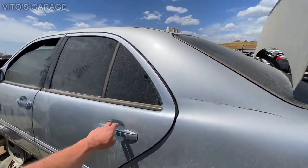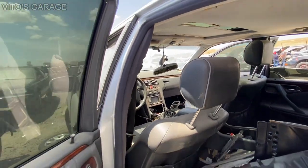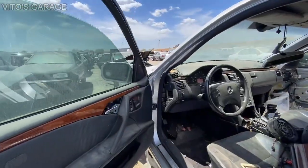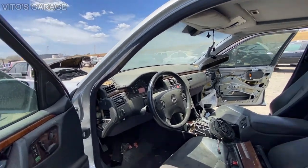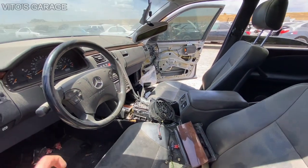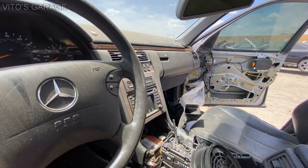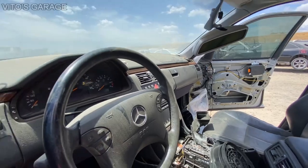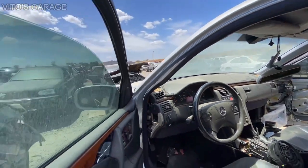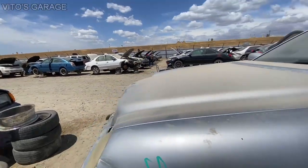This is a W210 — super beautiful car, black interior, this is an E320 and it has all the options. It even has the headlight washers. Look at the condition of the steering wheel — it's almost like new. It's pretty insane, pretty sad seeing this car here. It even has this nice factory radio. When this car first came to this junkyard, it was not sent to be parted out just yet.